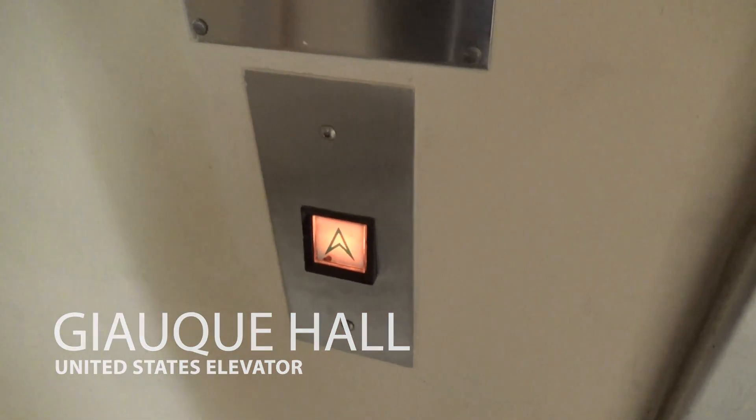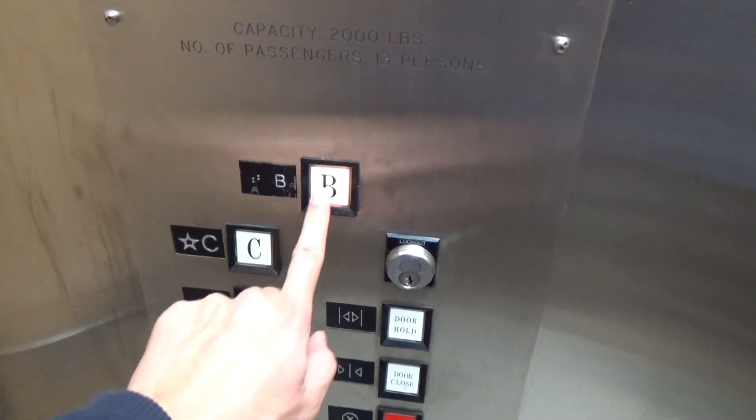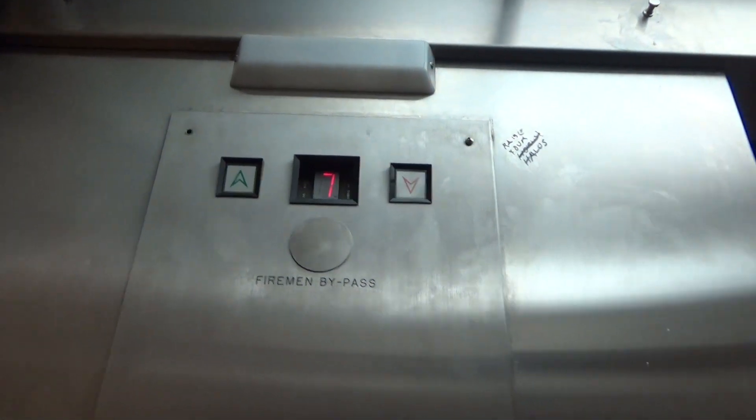Sticky button. U.S. Square button. It's got a digital indicator.